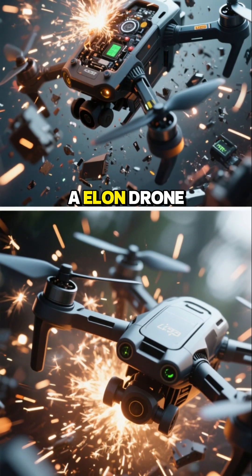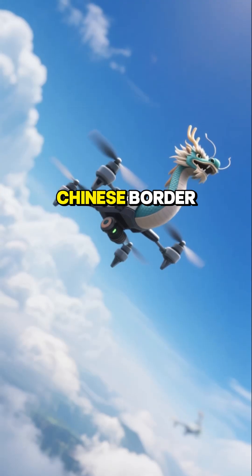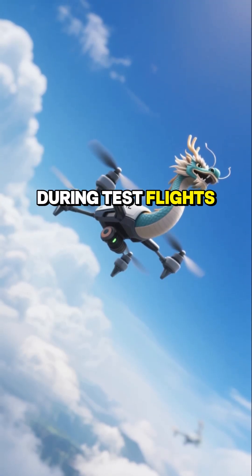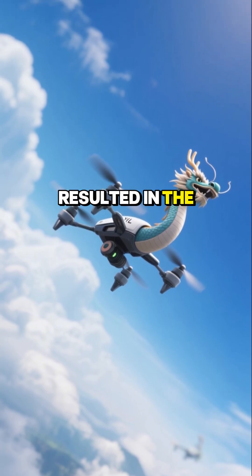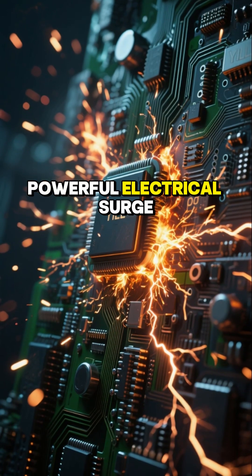In another case, a Yilong drone purchased by Turkey would automatically return upon approaching the Chinese border during test flights. Any forceful attempt to cross the line resulted in the immediate burning of the main circuit board due to a powerful electrical surge.